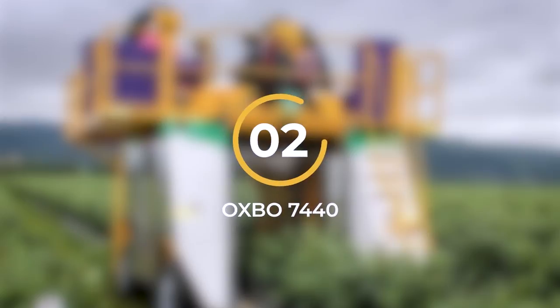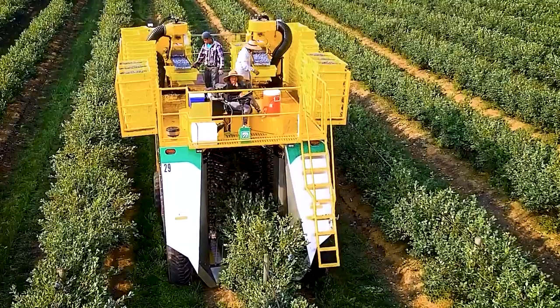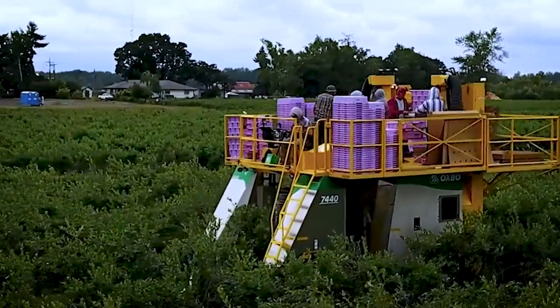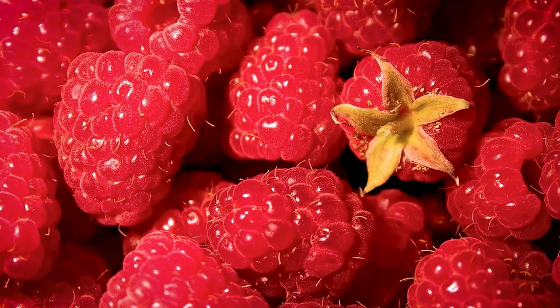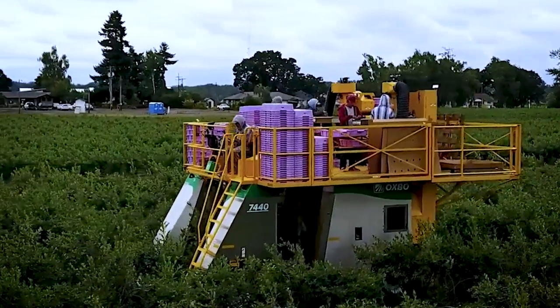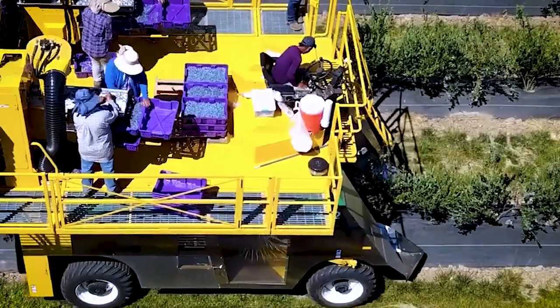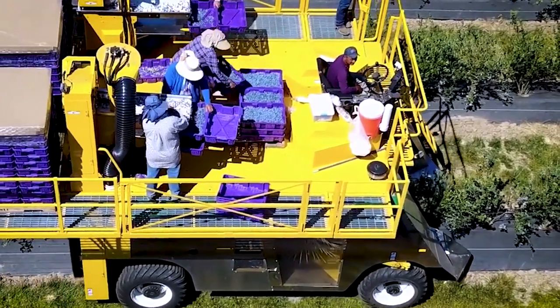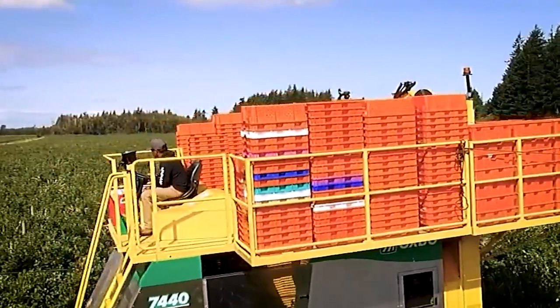Number 2: The Oxbow 7440. The Oxbow 7440 is a state-of-the-art top-load berry harvester that sets a new standard for high-volume fruit harvesting while ensuring exceptional fruit quality. This versatile machine is specifically designed to handle a range of crops, including blueberries, raspberries, and blackberries. With the Oxbow 7440, growers have the flexibility to customize their harvesting experience. One of its main features is the ability to offer different picking systems, allowing growers to choose between the Orbi Rotor, Dynorotor, and Dynorotor Plus systems.